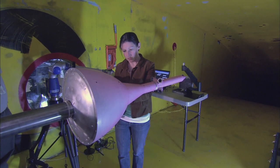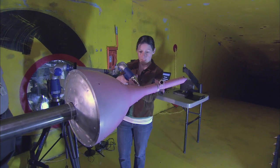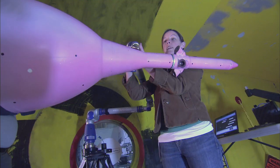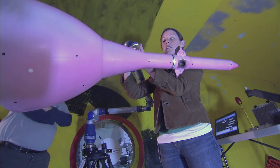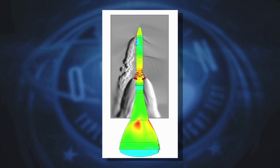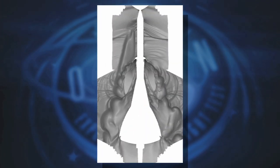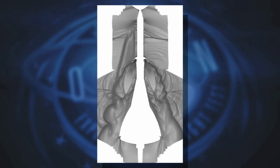The Orion launch abort system required testing in the wind tunnels at Ames to better understand the behavior of the system during a complex variety of launch conditions. The focus of the study was to determine the interaction between the plume from the jets with the airflow effects of separation from the rocket.